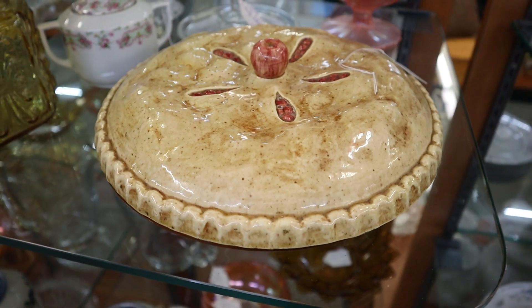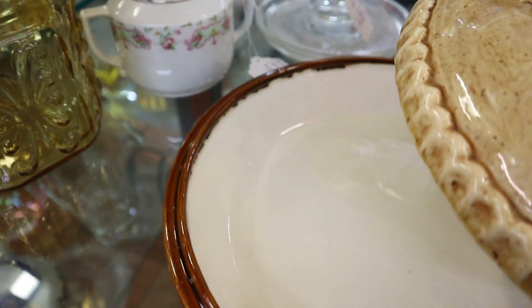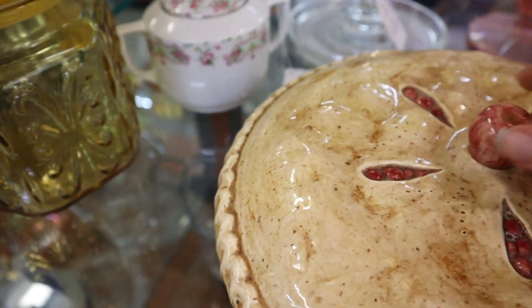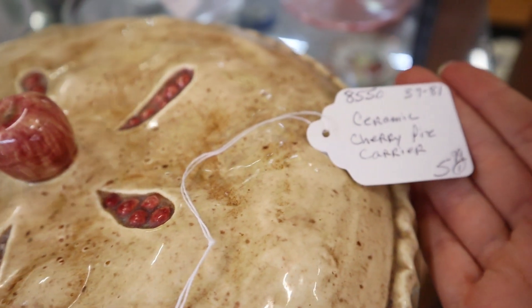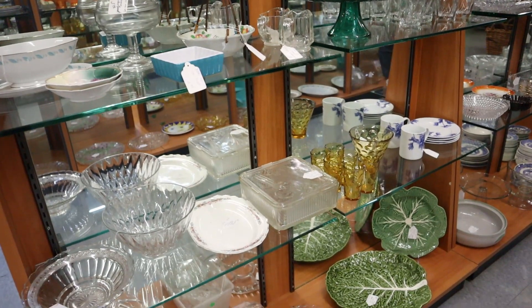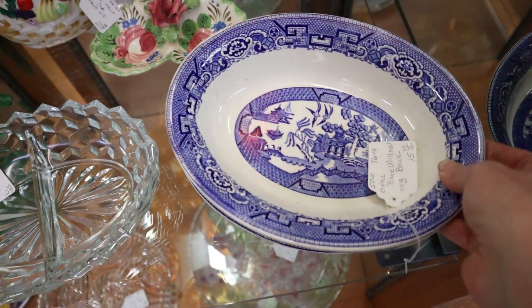So we are now at Barron River Consignment and one of the first things that grabbed my attention was this adorable little cherry pie plate. It was in perfect condition — a lot of times when you see these vintage pie plates they'll have chips and pieces broken off, but that one was perfect. It was only $5.99 and it was just adorable.